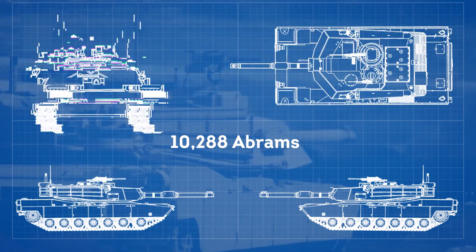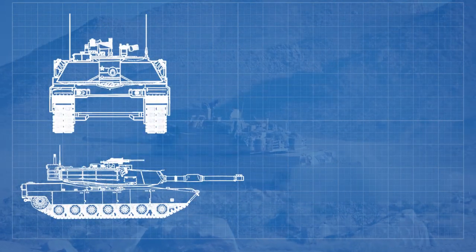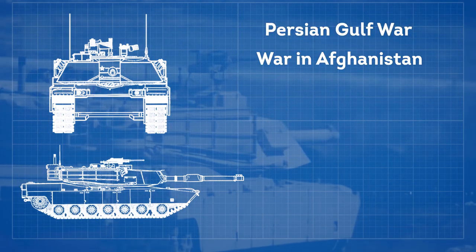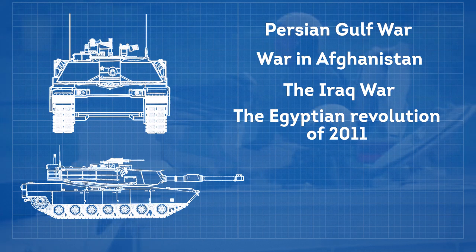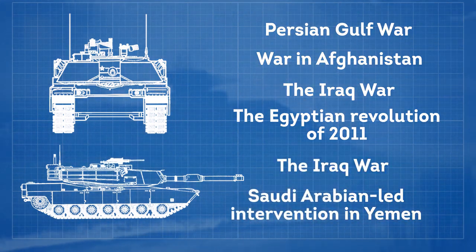Approximately 10,288 Abrams have been built to date and have been used in various battles, including the Persian Gulf War, the war in Afghanistan, the Iraq War, the Egyptian Revolution of 2011, the Iraqi Civil War, and the Saudi Arabian-led intervention in Yemen.